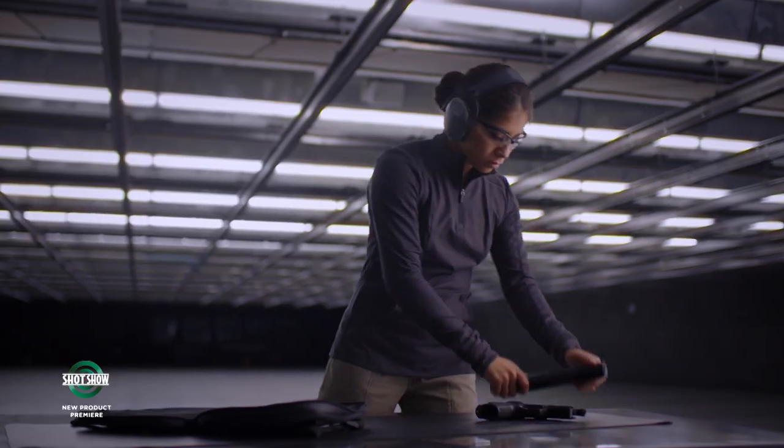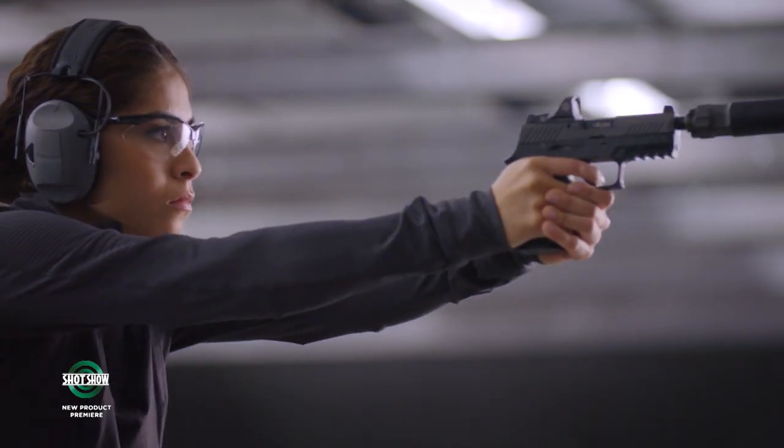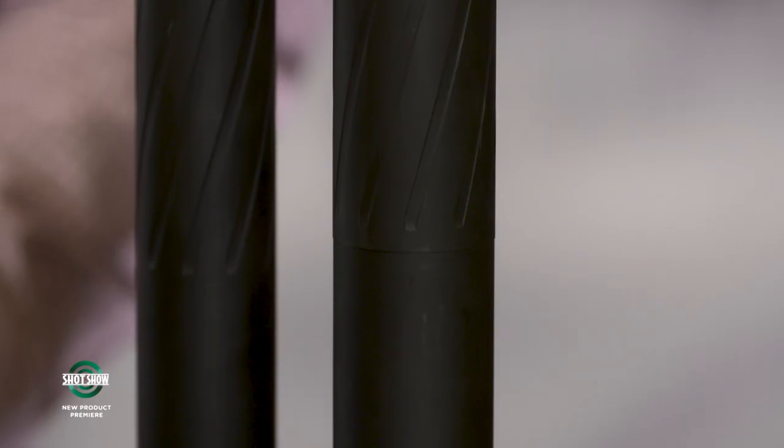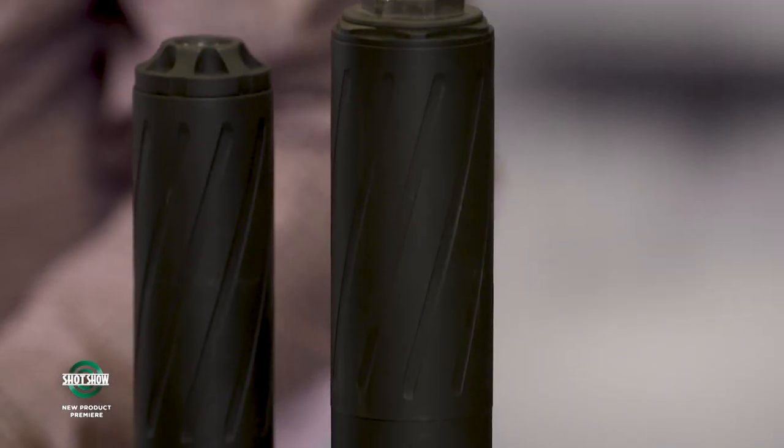I'm David Draper with Peterson's Hunting, here with Brandon Maddox from Silencer Central. If you don't know Silencer Central, you should — they sell suppressors, silencers, whatever you want to call them. Shooters know what suppressors are and they're very popular, but hunters may not have fully embraced them yet. So, for a deer hunter, what's the benefit of a suppressor?